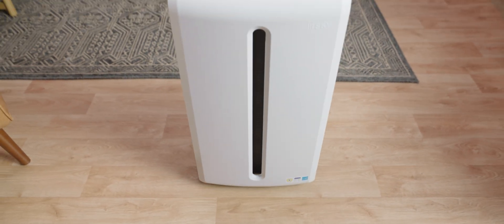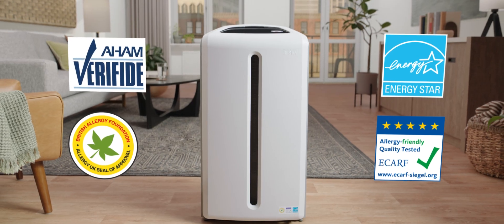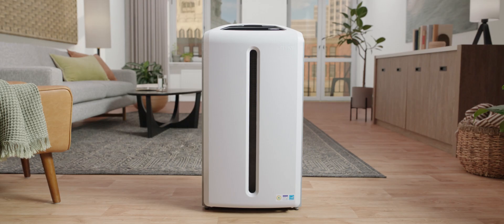The result is clean, fresh air for you and your family. This efficient, effective system is why Atmosphere Sky is backed by certification of four third parties. Atmosphere Sky is the clear choice for clean air. Because quality of air is quality of life.